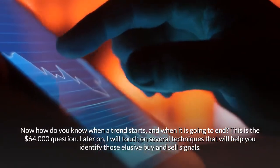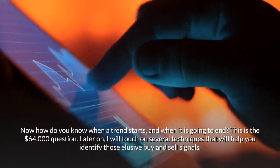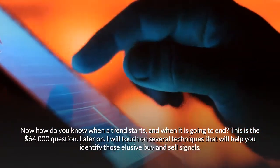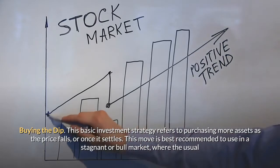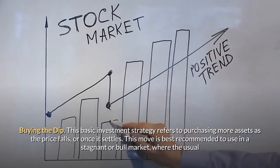How do you know when a trend starts and when it is going to end? This is the 64,000 dollar question. Later on, I will touch on several techniques that will help you identify those elusive buy and sell signals. Buying the dip — this basic investment strategy refers to purchasing more assets as the price falls or once it settles.